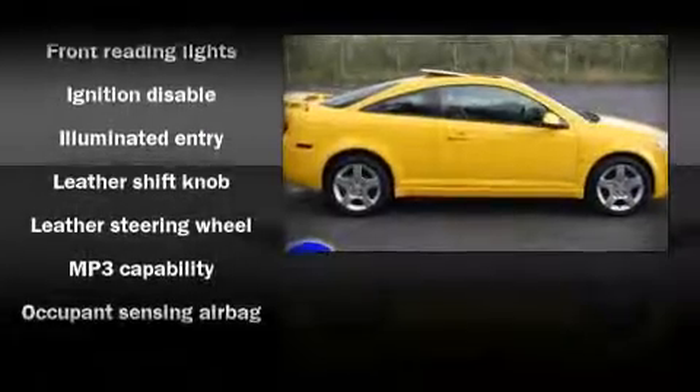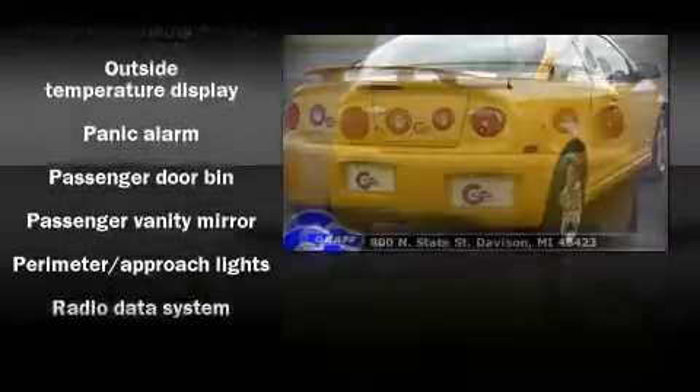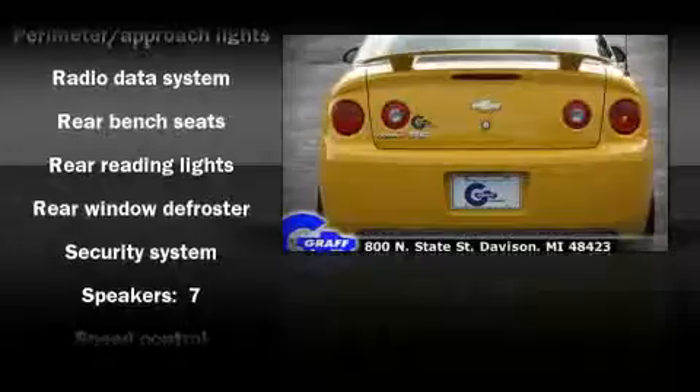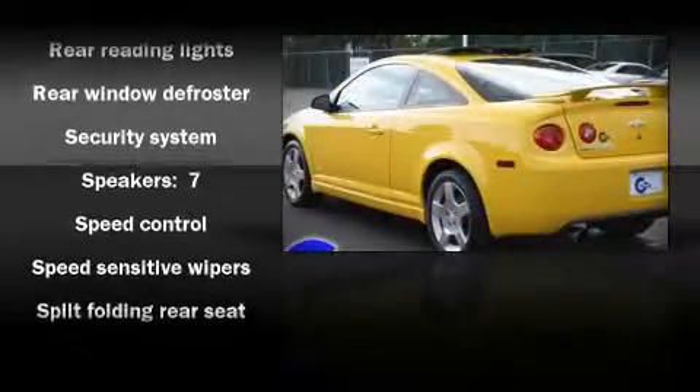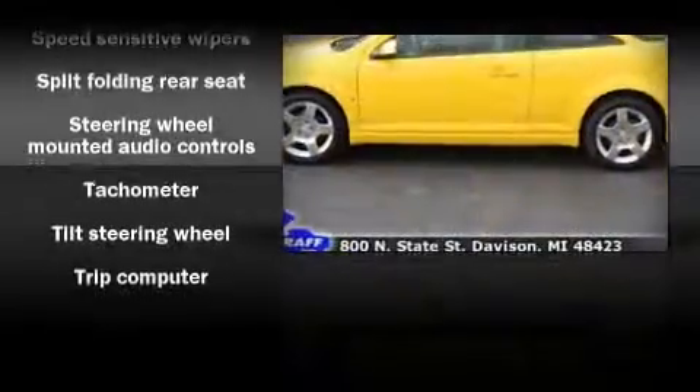Alloy wheels sit inside the fenders, yielding an attractive, well-proportioned stance. Chevrolet ensures the safety and security of its passengers with equipment such as dual front impact airbags, a security system, and four-wheel disc brakes with ABS.